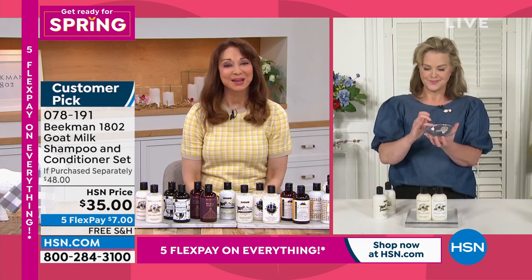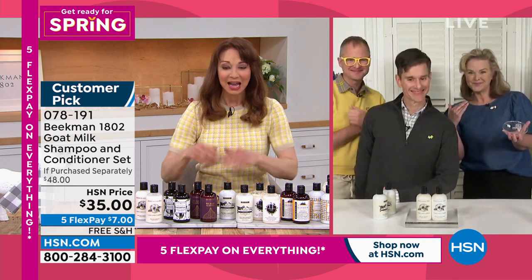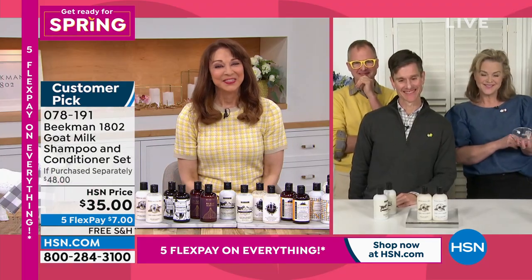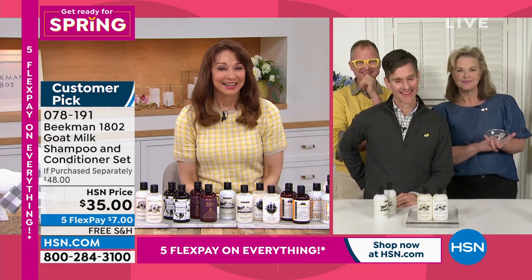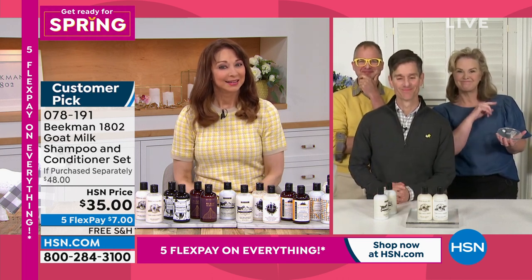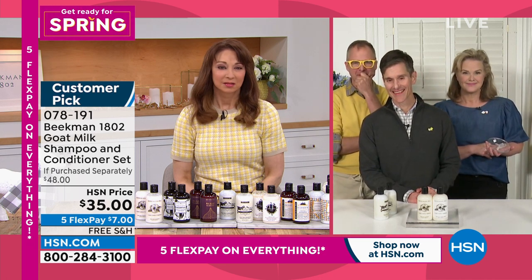Brenda, our sweet neighbor from Michigan, has taken time out to say hi. Say hi to our triple threat — Allison, Brent, and Josh. Hi Brenda! Hi neighbor! She called to give a testimony about the whipped body cream — some of the best stuff she's ever tried — and she has a funny story about it involving her mom who resides at a nursing home.